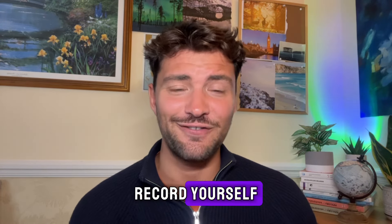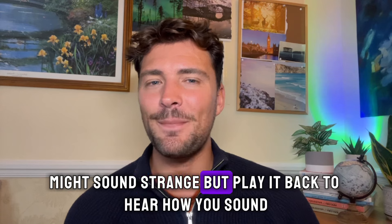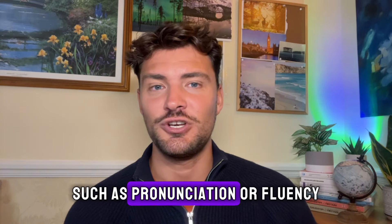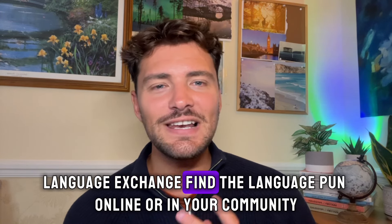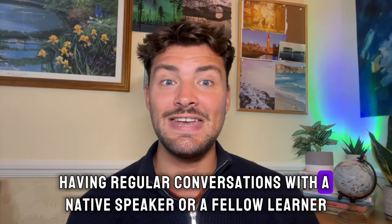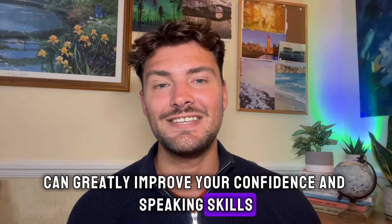Record yourself — use your phone or a recording device to record yourself speaking. It might sound strange, but play it back to hear how you sound. This helps you identify areas for improvement such as pronunciation or fluency. Language exchange — find a language partner online or in your community. Having regular conversations with a native speaker or a fellow learner can greatly improve your confidence and speaking skills.